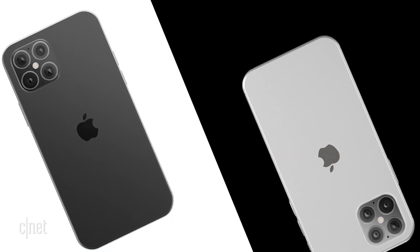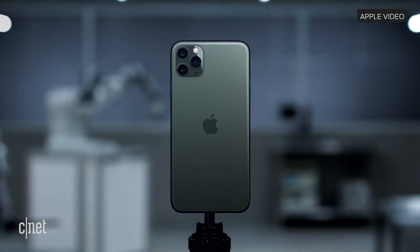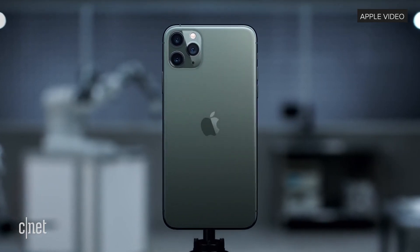These renders also only show the two standard Apple colors of space grey and silver, but I'm sure there will be a special color just like this year's Midnight Green.